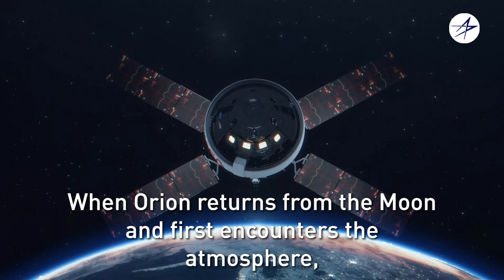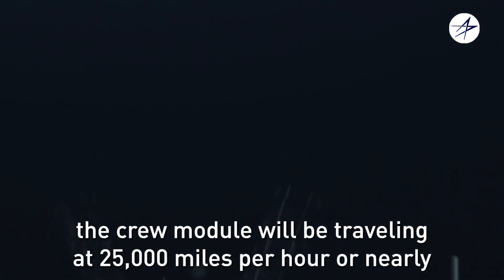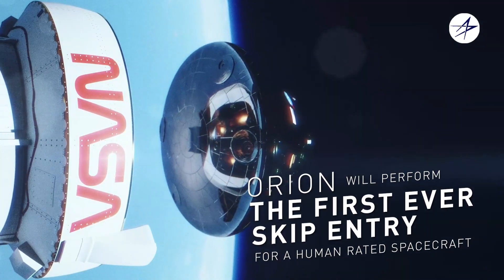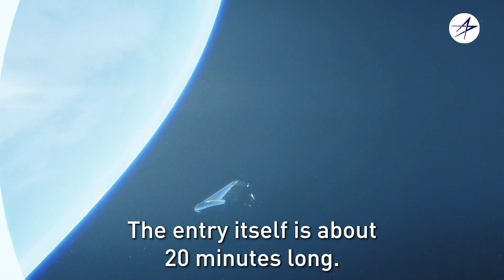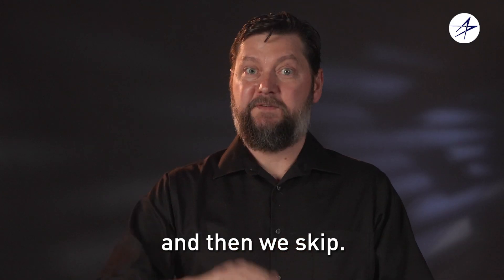When Orion returns from the moon and first encounters the atmosphere, the crew module will be traveling at 25,000 miles per hour, or nearly seven miles per second. Orion's skip entry will look a little like a stone skipping off of a pond. The entry itself is about 20 minutes long and involves a first encounter with the atmosphere, and then we skip.